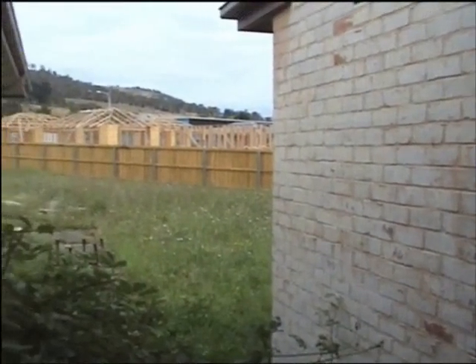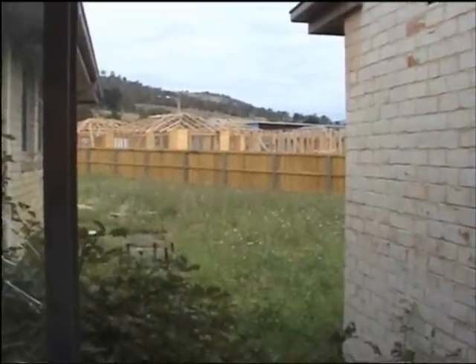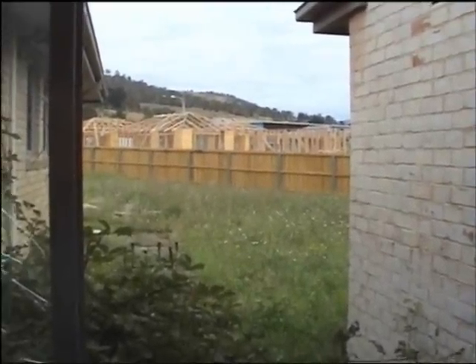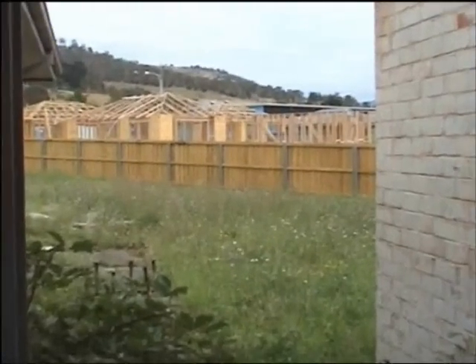Looking outside, you can see just how close some of the new housing is coming to some of the former wards. Ward 1 would be destined for demolition, but it's pretty interesting to see how close those buildings are going right now.